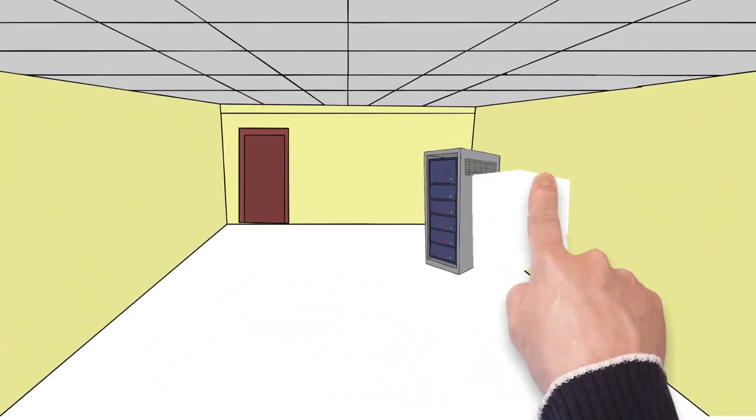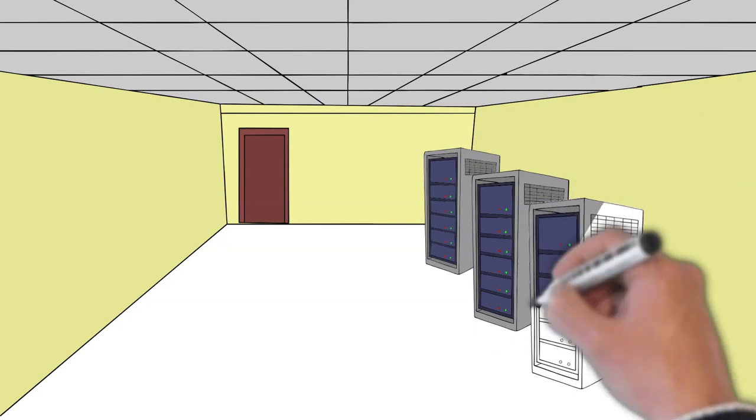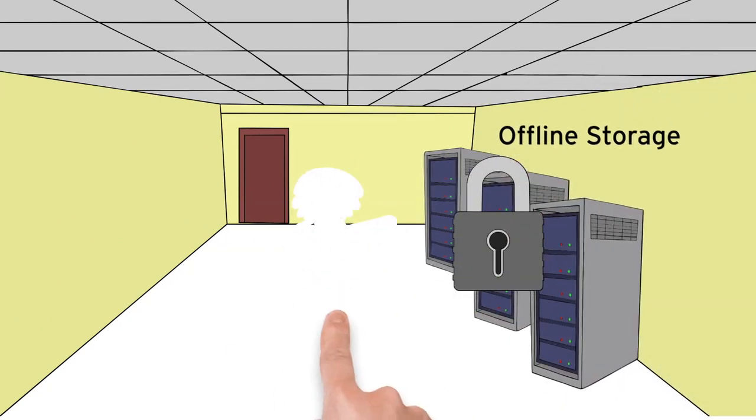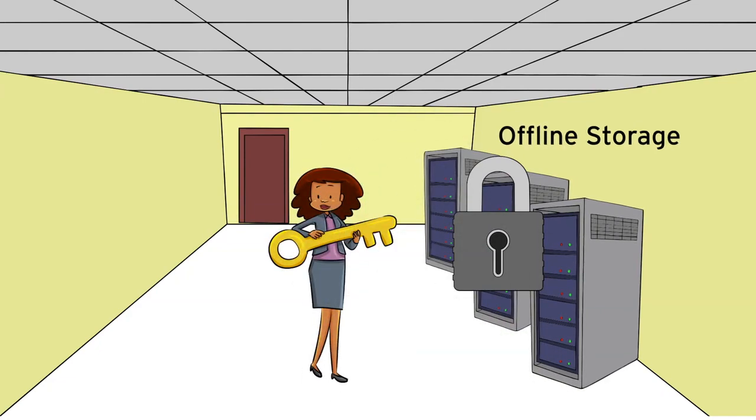By using air-gapped offline storage for archival data, you can protect against data breaches and ransomware attacks by creating a gold copy of your data that you can use to recover.